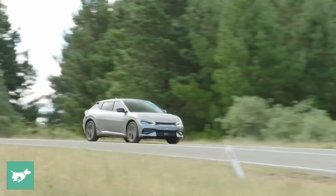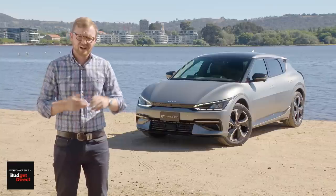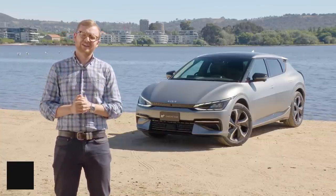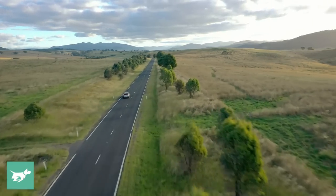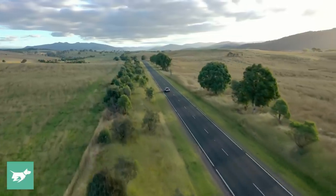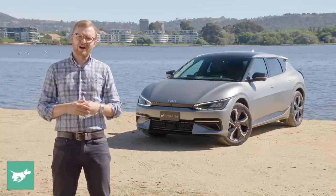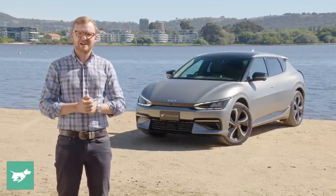I'm also going to be answering a bunch of reader questions that were left on our channel in today's comprehensive road test of the new 2022 Kia EV6. I'll be giving you my critical and unvarnished opinion on this electric car, which is of course a cousin to the Hyundai Ioniq 5 and Genesis GV60, and a key rival to the forthcoming Tesla Model 3.